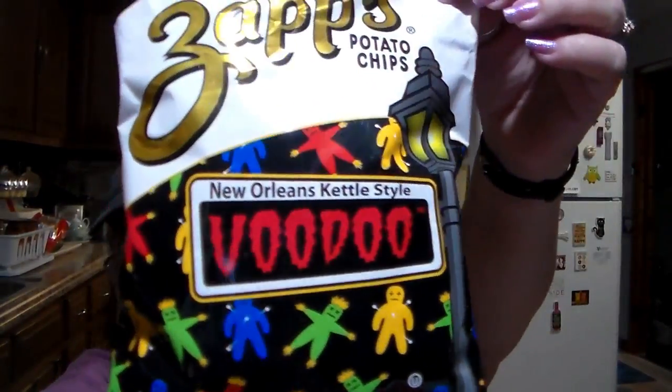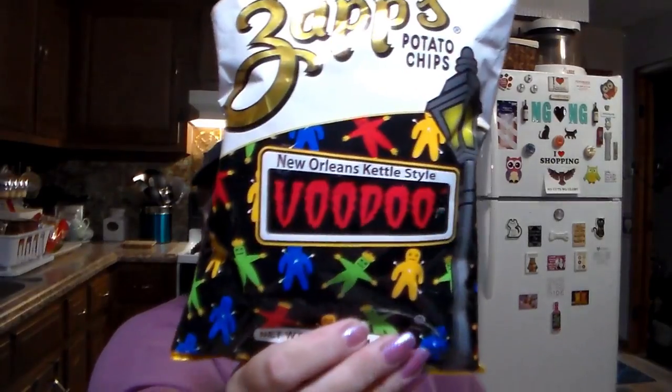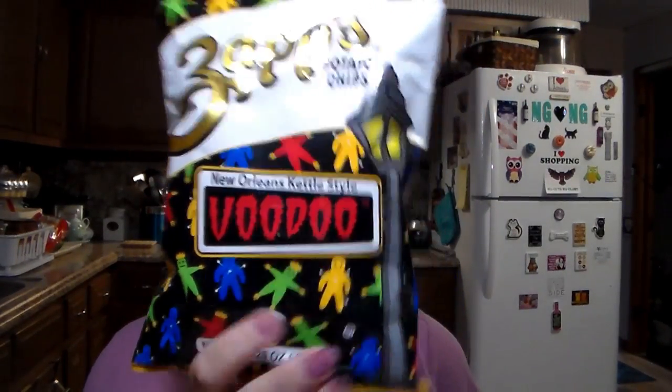These are the Zapp's potato chips — New Orleans kettle style voodoo potato chips. When we lived in New Orleans, he absolutely loved these. When he saw them he said, "Ooh, I've got to get those — memories." They're really hot, at least for me, but obviously not for him. He wanted the hot chip to remind him of when we lived out there.